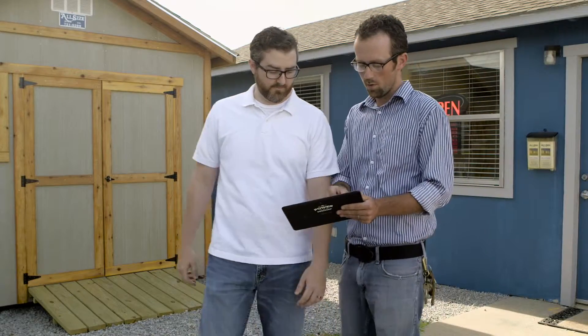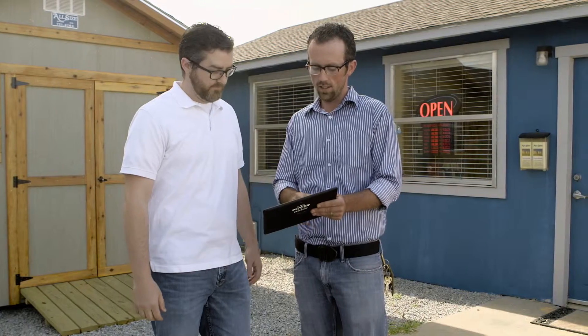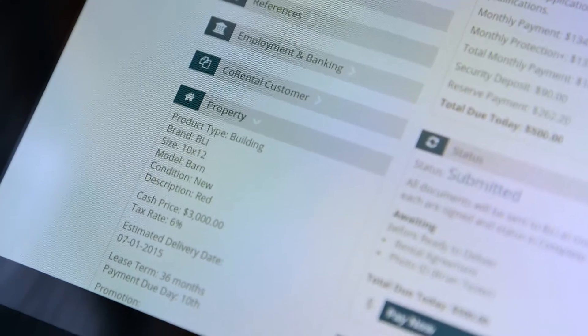With our new eSign program, it gives you the ability to never have to print anything else out again. You can open up our system and they can sign it right there on a tablet, a computer, or a smartphone. And once they sign it, it's done. We no longer need to print it. We can email that right to them and they have a copy of the agreement.